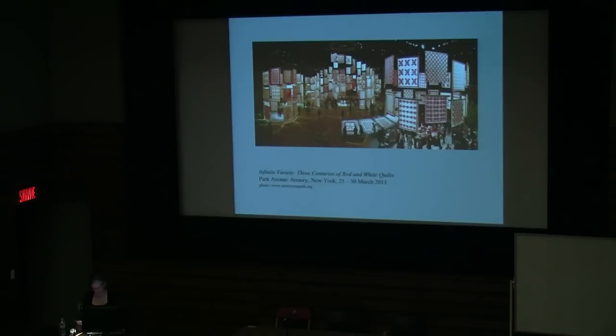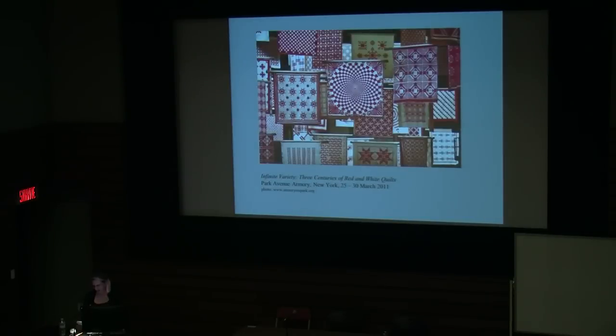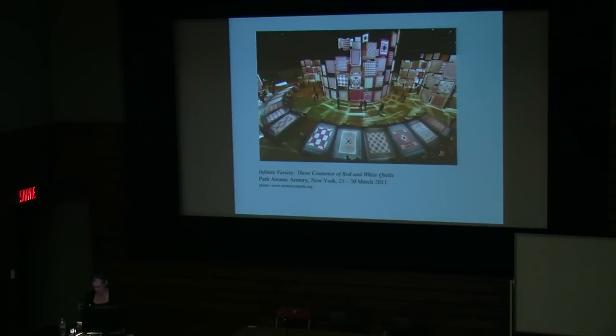651 red and white quilts were installed in the Armory's 55,000-square-foot drill hall. As curator Elizabeth Warren described, quote, it's really more of a happening than a traditional museum exhibition. Consider it like Christo's gates in Central Park, but taken indoors. Not one quilt was installed on a wall. The exhibition was pure spectacle.